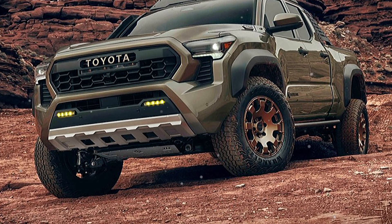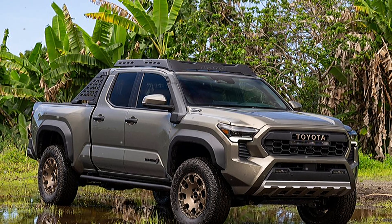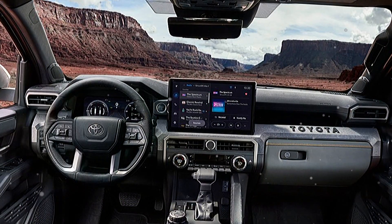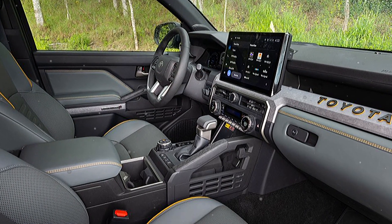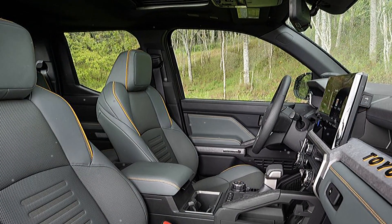The car is equipped with a powerful engine to move in the city and also to meet the needs of suburban trips. In terms of technology, the car is equipped with the most advanced driving technologies available today, and these driver assistance features enhance the driver experience and make the user feel comfortable when driving.